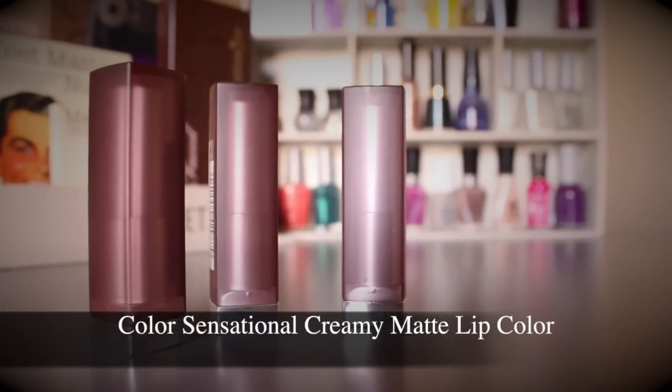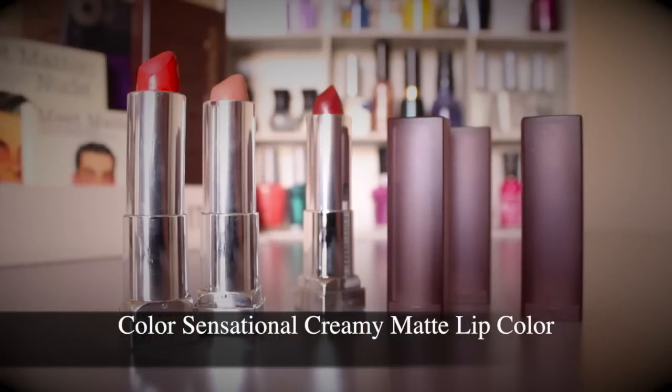The Maybelline new Matte Collection lipsticks have been one of my most loved products this year. The colors I love most are Touch of Spice and Craving Coral — both very pigmented. The formula is creamier and more balmy than the Wet n Wild ones, so it doesn't last quite as long, but you'll still see a stain at the end of the day. I don't mind reapplying, and I find them easy to reapply without fully wiping off first.